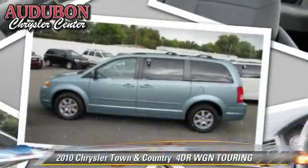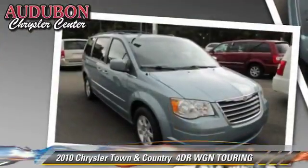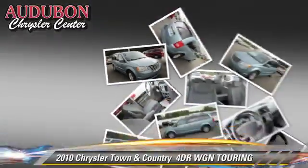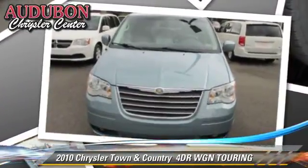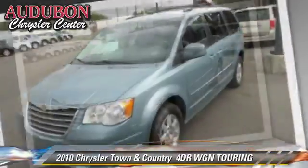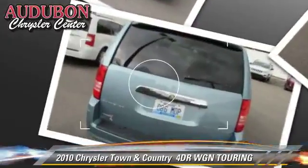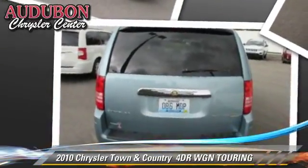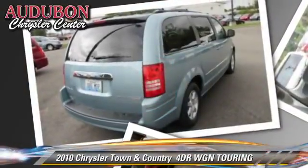The 2010 Chrysler Town & Country Touring. With an automatic transmission, this vehicle is well equipped. This Chrysler features a CD player, cruise control, and alloy wheels. Comfort and convenience features include powered door locks, air conditioning, and satellite radio.